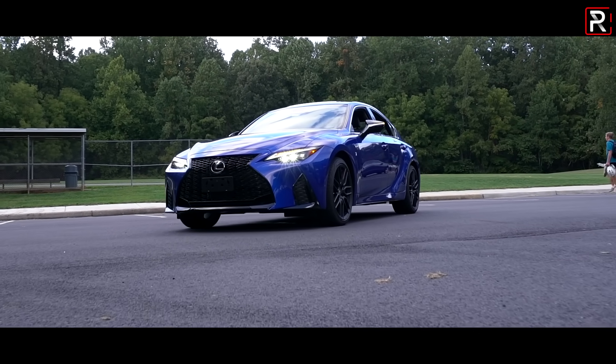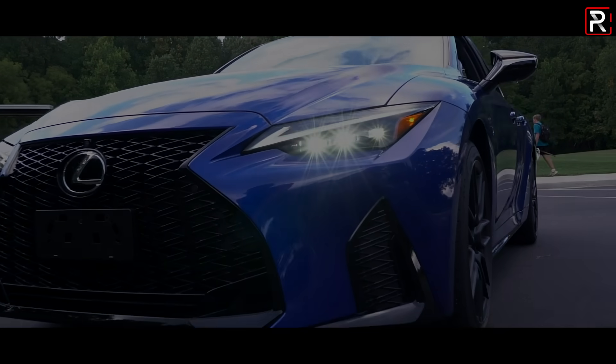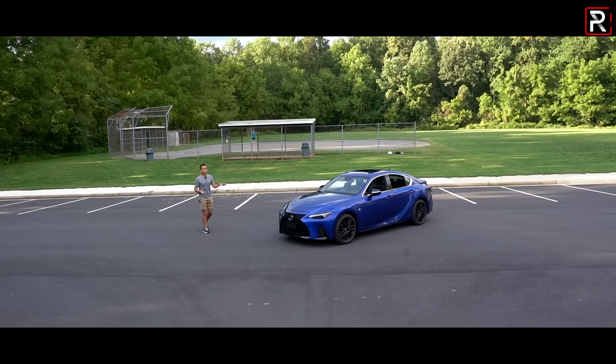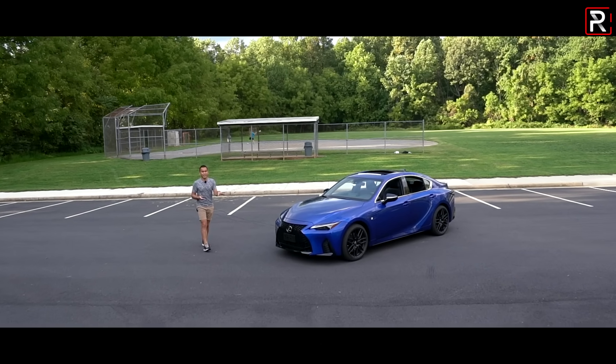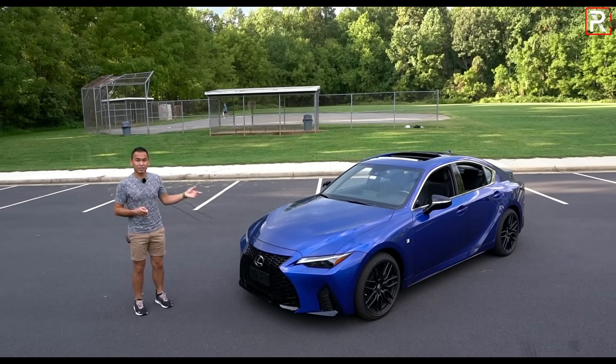The new Lexus IS will continue to have an uphill battle in the US with everybody buying crossovers. But the big question I want answered — with its new styling in the front and rear, updated technology, and improved handling — has Lexus made enough changes to the IS to keep this thing relevant? That's what we're here to find out.